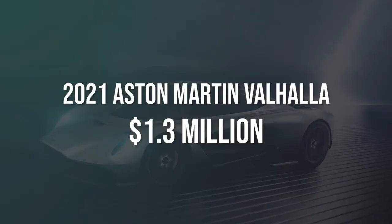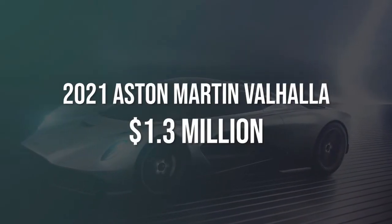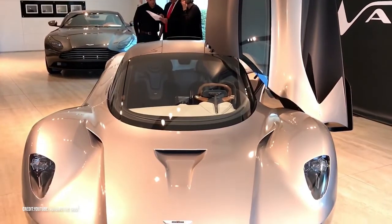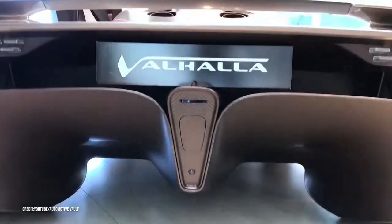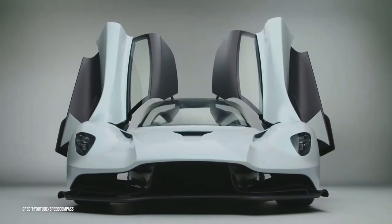With plans to build 10,000 units annually, the SF90 Stradale is truly a production vehicle. Number 3: 2021 Aston Martin Valhalla, $1.3 million dollars. The 2021 Aston Martin Valhalla is the third creation of the joint Aston Martin Red Bull Formula One racing team. Only 500 of these will ever be made, and although it hasn't yet entered production, they'll be ready for delivery in 2021.